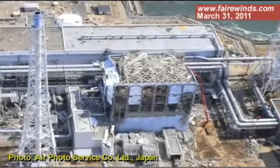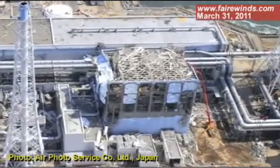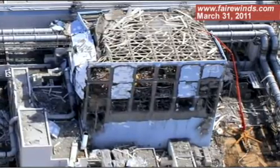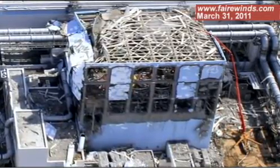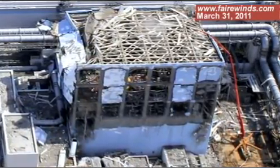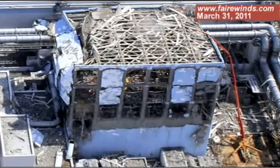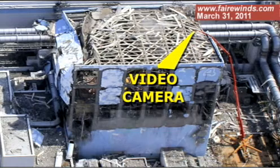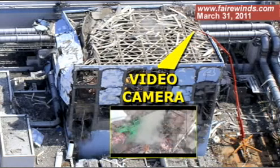The roof blew off the building. That indicates that hydrogen was built up from something called a zircaloy-water reaction that had to occur at temperatures over 2,200 degrees. After that, the Fukushima staff has been attempting to pour water into that reactor. You can see in this picture that up the side of the building is a hydraulic device — it's actually designed for pumping concrete — that's pumping water up and over the roof and pouring water into the nuclear fuel pool.